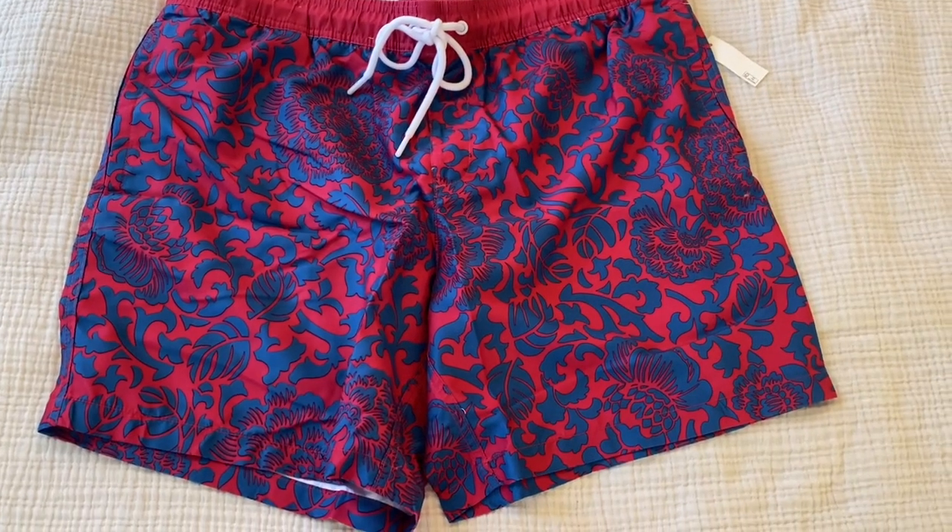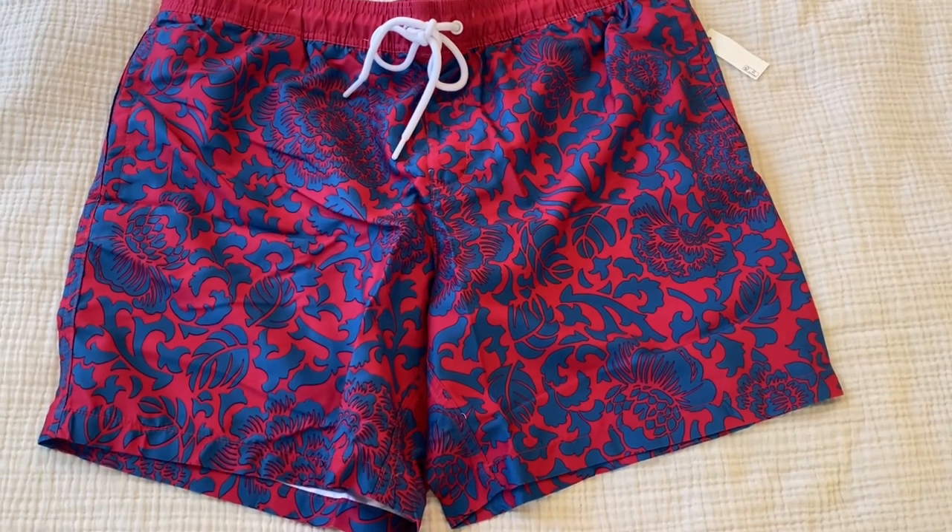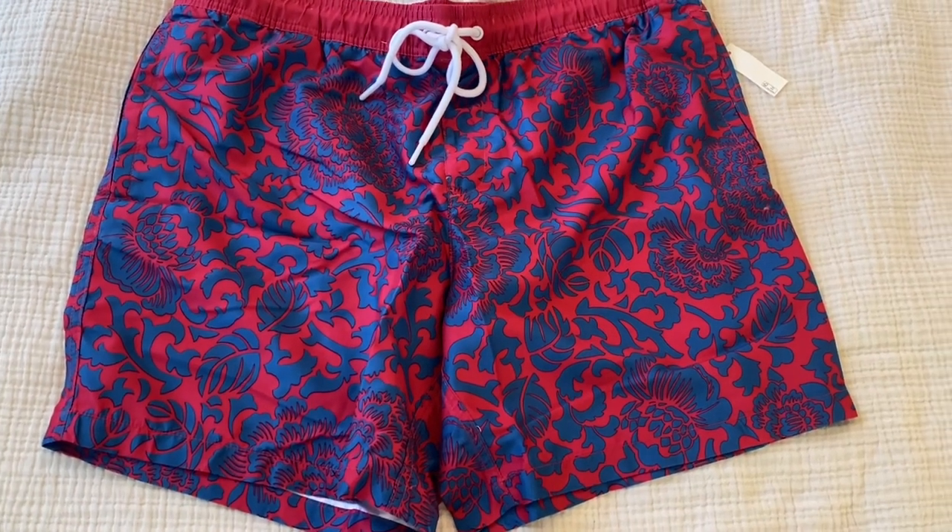I'm Joe and we are looking at the Amazon Essentials Men's Standard Swim Trunks. This is a red vintage floral pattern, size extra large.